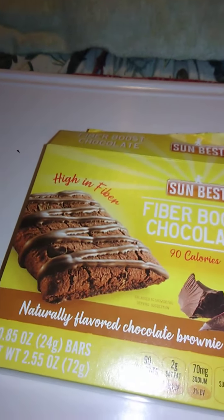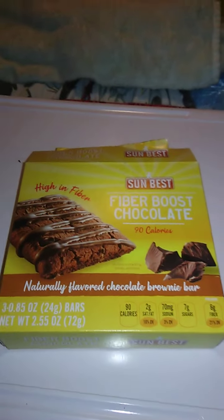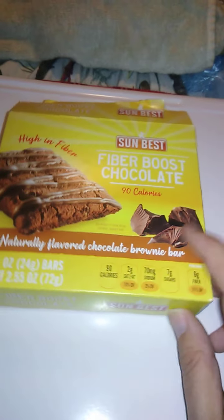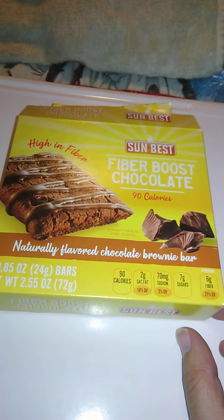Hello guys and gals, this is a product review for Sunbest Fiber Boost Chocolate, and I believe this is from Dollar Tree. I'm not sure. There are three bars in here and it says it's high in fiber — a naturally flavored chocolate brownie bar. Worth a try.